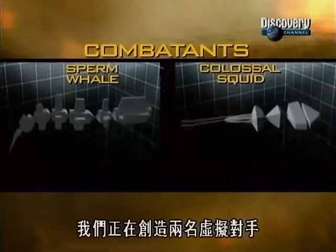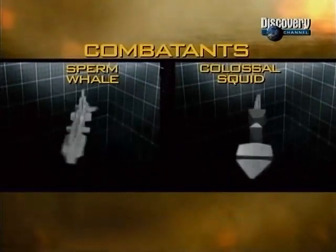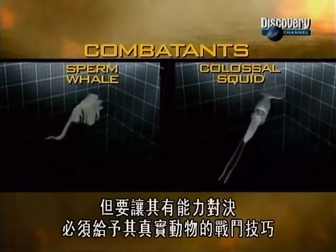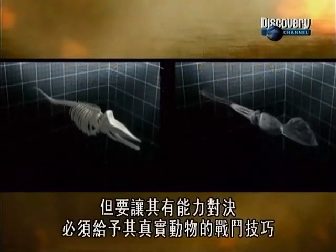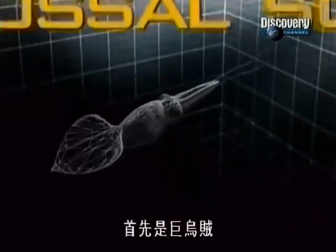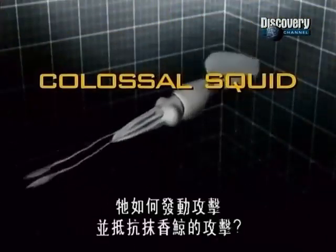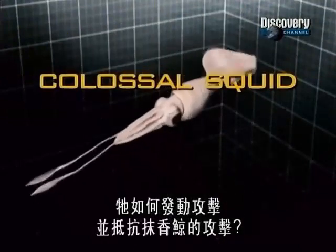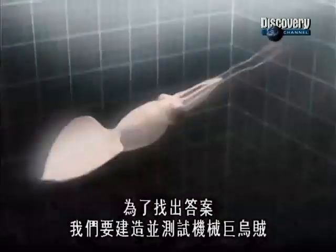We're creating two virtual contenders. But to equip them for battle, we need to give them the fighting skills of the real animals. First, the colossal squid. How does it attack and how does it defend itself against the sperm whale? For the answer, we'll build and test a mechanical squid. But how do you recreate a creature never seen alive?